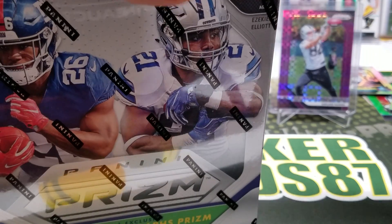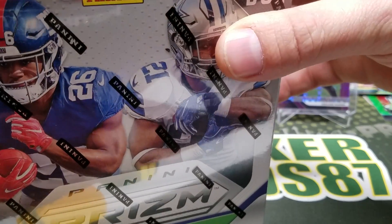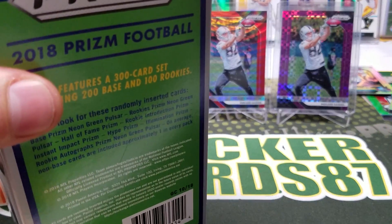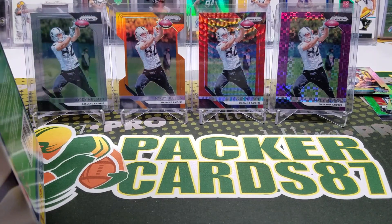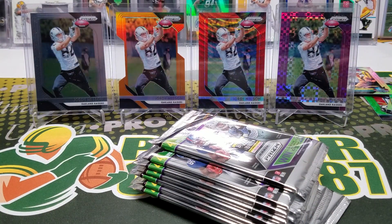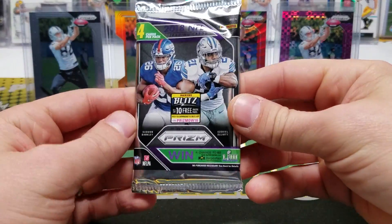You know, lately especially with something like this, I could have done two videos out of this for sure. Same with the prism hanger packs — I could have done four packs per video and made two videos. But I'm kind of on a kick of just making epic videos. Open two of these — why not? Let's do it!